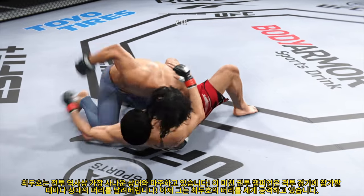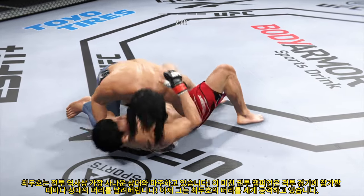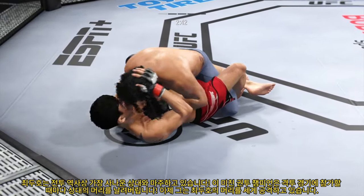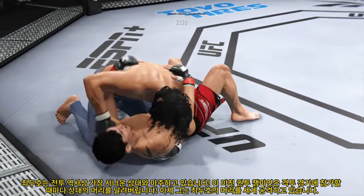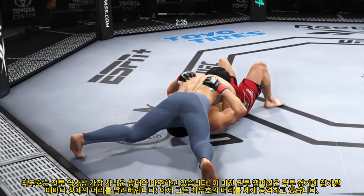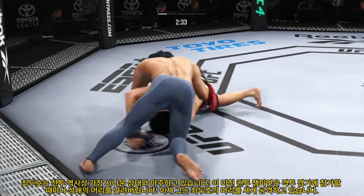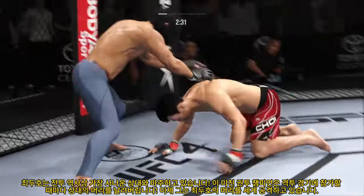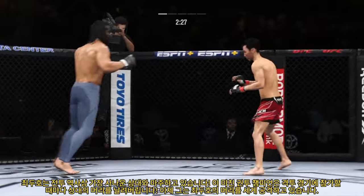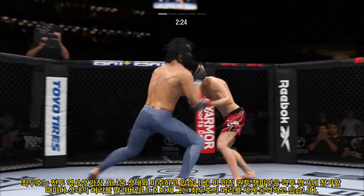Nice punch. His opponent is squirming like a fish out of water now. The ground and pound is on point — this could very well be the beginning of the end. We've seen some really good ground and pound fighters, but this young man is as good as any you've ever seen. There are few things more fun to watch in mixed martial arts than these transitions and scrambles on the ground. High-level grappling can really be entertaining.